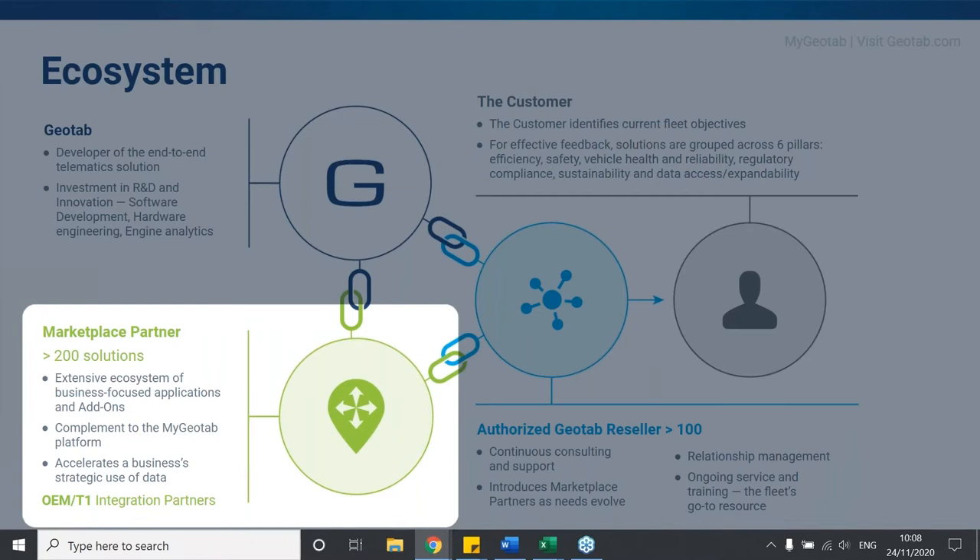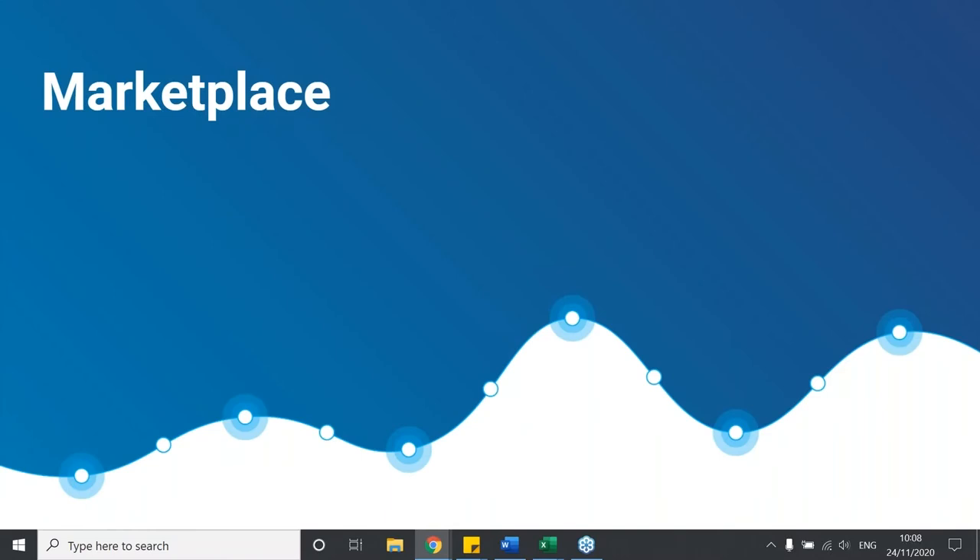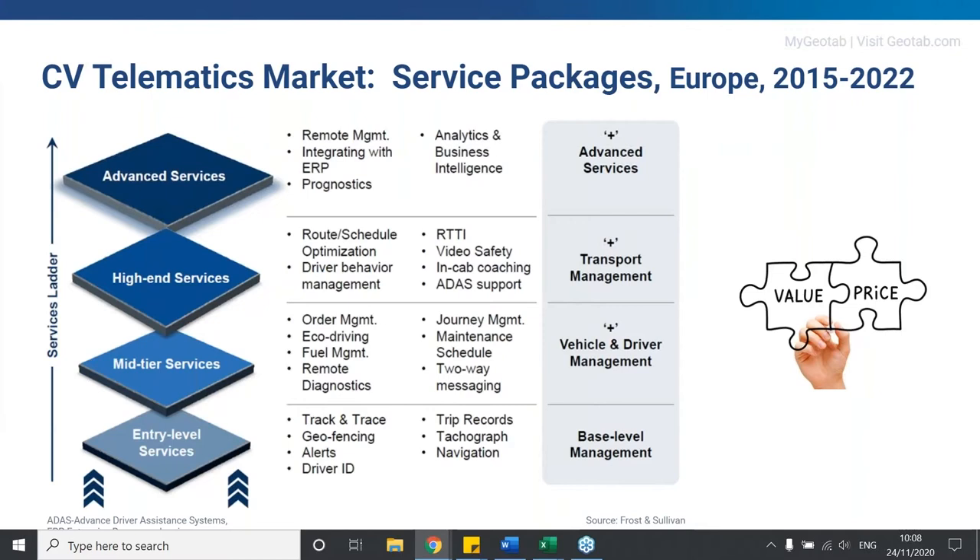With marketplace growing each month, you can utilise comparison tools to find the right fit solution. The services relevant to European expectations depend on fleet size, industry — whether general haulage, refrigerated transport or other — customer demands, competitive market environment, local laws and legislation. Entry-level services become the minimum foundation for fleet optimisation, and adopters of the whole services ladder make supply chains more effective and efficient at each step.